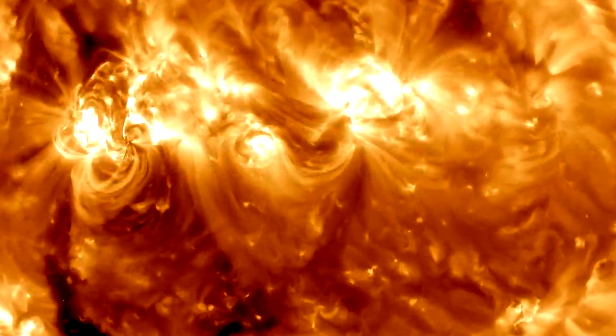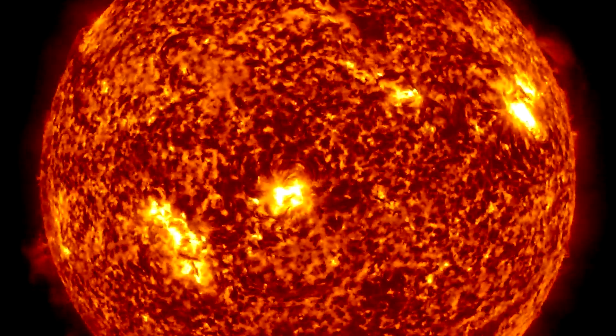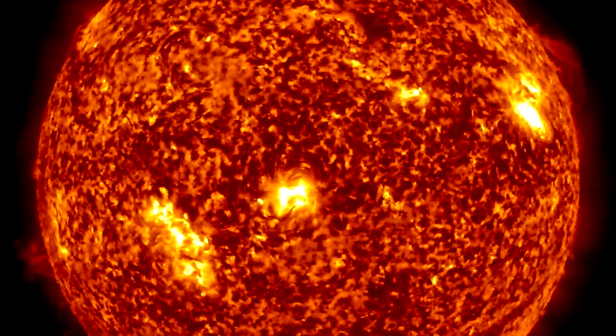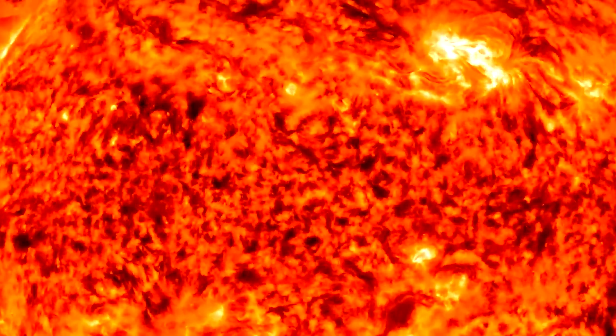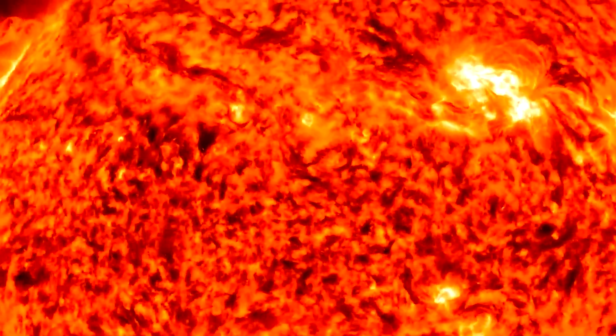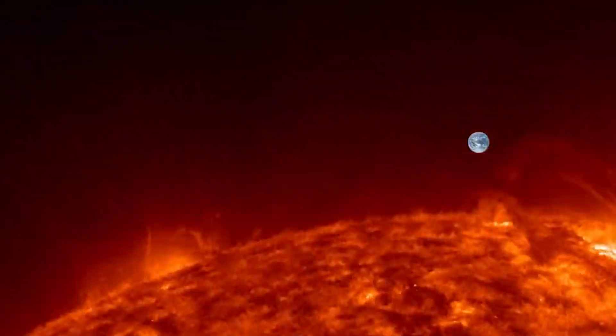Navigating the non-visible spectrum, we unearth hidden wonders: solar filaments, massive plasma loops ascending from the Sun's surface. In a mesmerizing dance, they can persist for months or cascade back in coronal rain, a stunning display that remains millions of degrees in temperature.